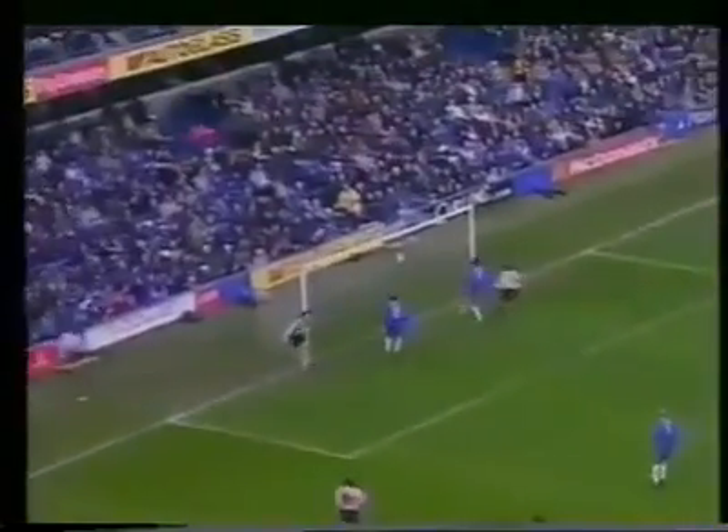Phillips with the cross, Hutchison's there, and he's equalised. Gudjonsson let it slip, and Sunderland are level.